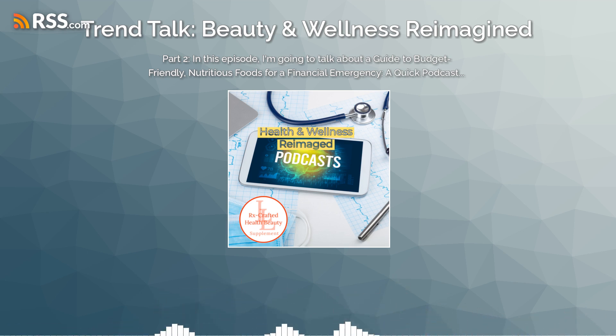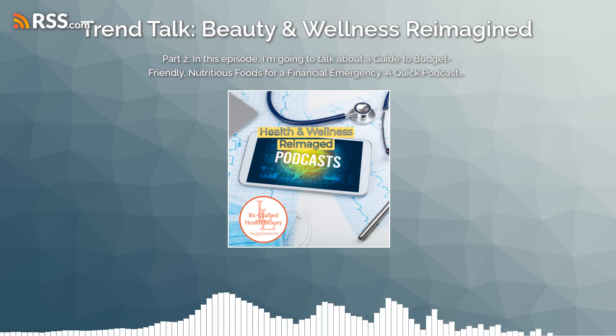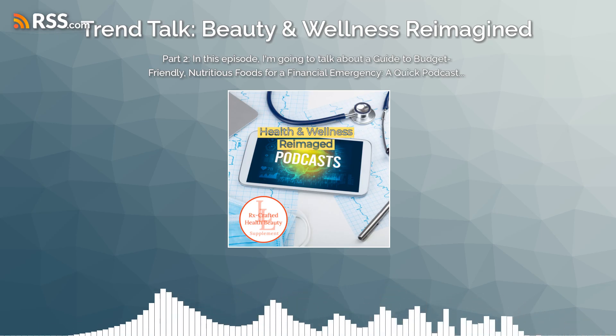Canned vegetables and fruits. These items are both affordable and provide quite a bit of vitamins and minerals.